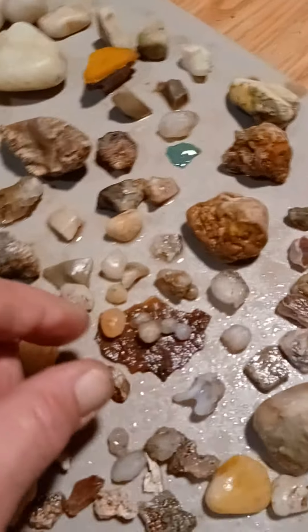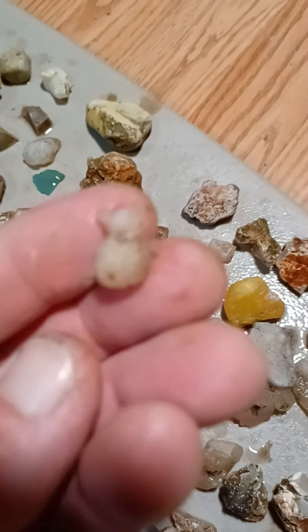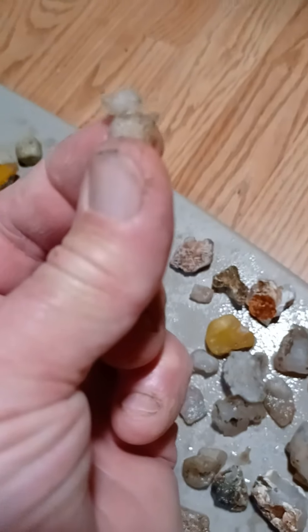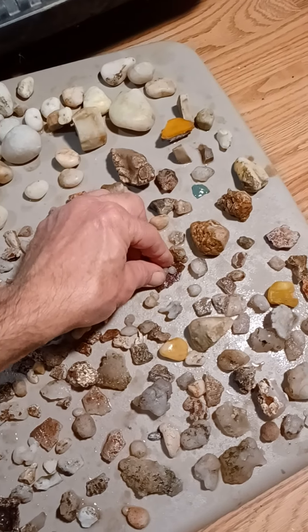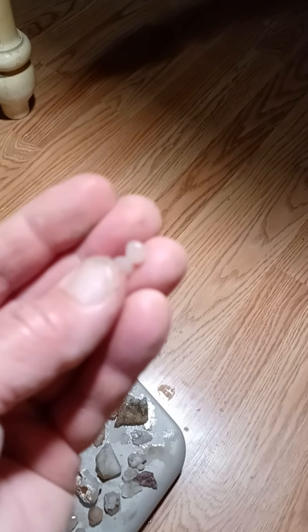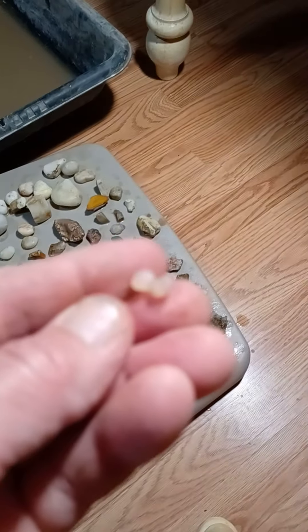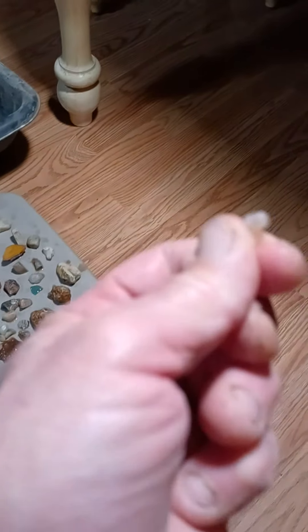I've got to show you these little pieces that Donna found. Look — it's almost like a little snowman. And you can see right through those things. Pretty neat how that's all attached like that. And here's another double that she got. Quite cool.